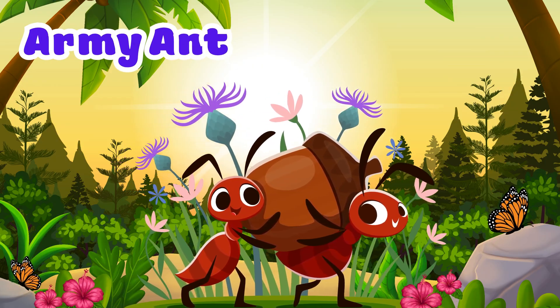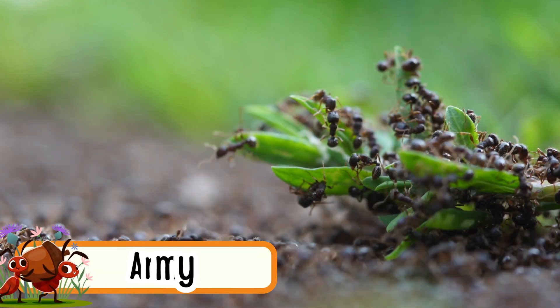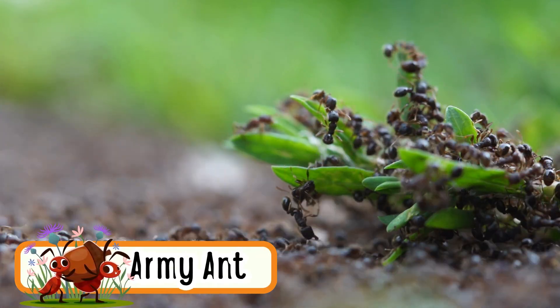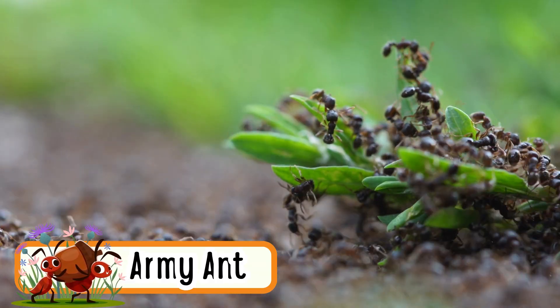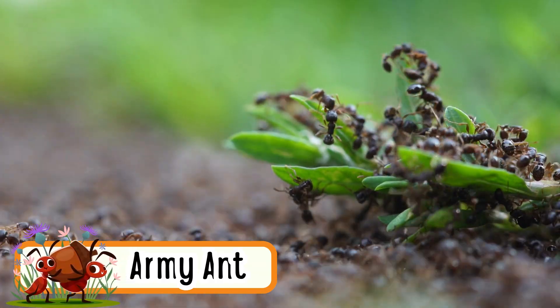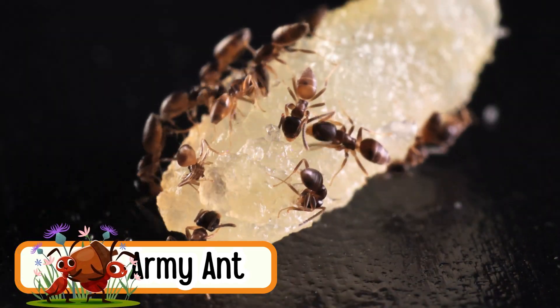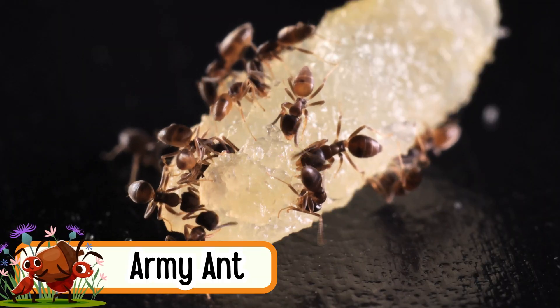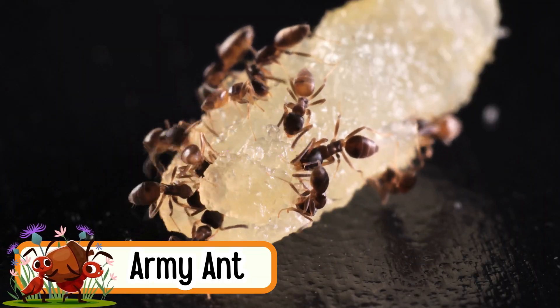Army Ant. Army ants crawl in big groups. They work together like a team. Army ants travel long distances. They don't build nests — they keep moving. These ants are very strong for their size.